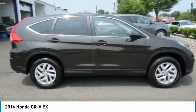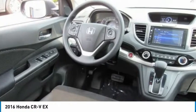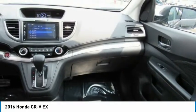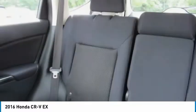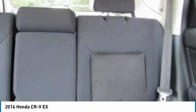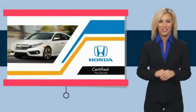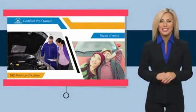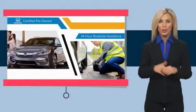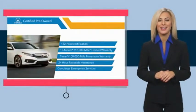Take this vehicle for a spin and see why so many shoppers are now proud owners. We'll see you next time. Stop by your local Honda dealer today to see why the Honda Certified Program is worth looking into.